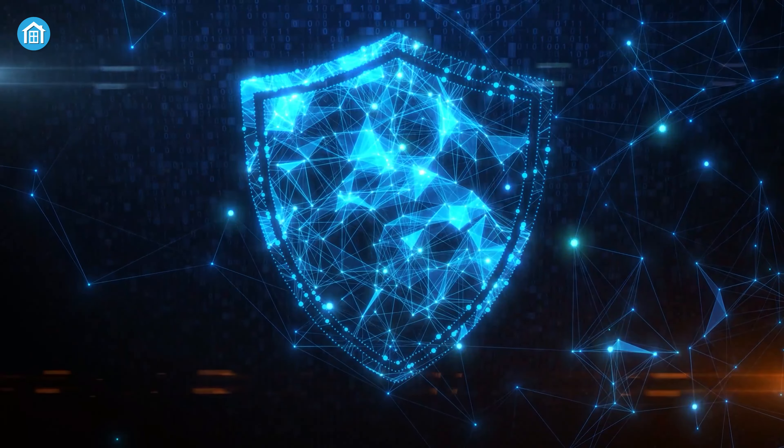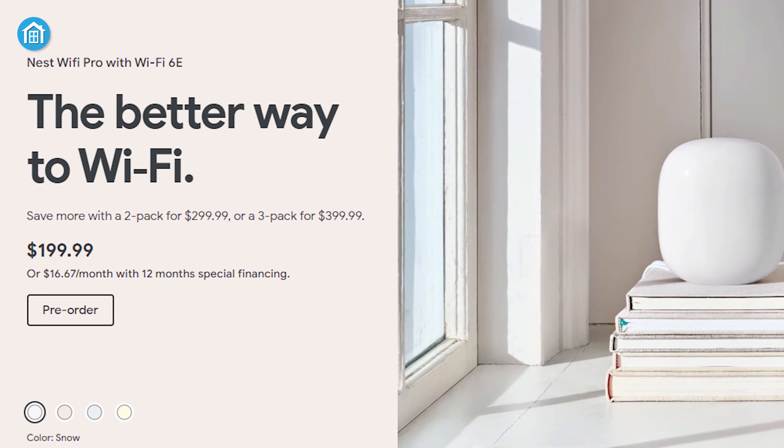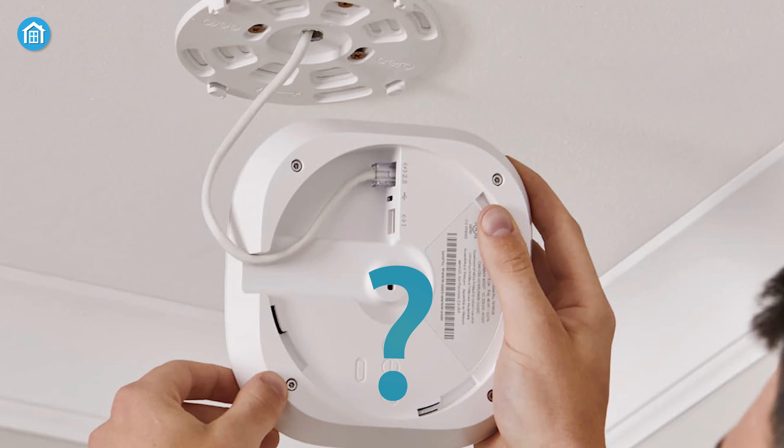Online security and additional network management features are included in both of these routers, and they support automatic updates to ensure any connected device stays safe while surfing the web. It's pretty much a common feature nowadays, and it would be great if either one of these came with a built-in VPN.